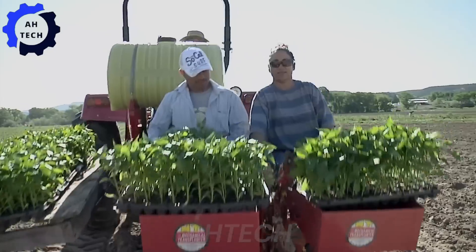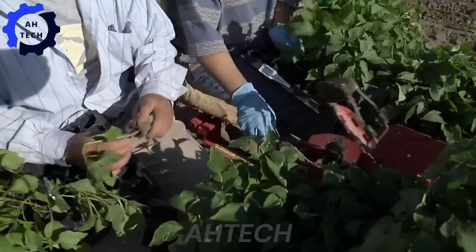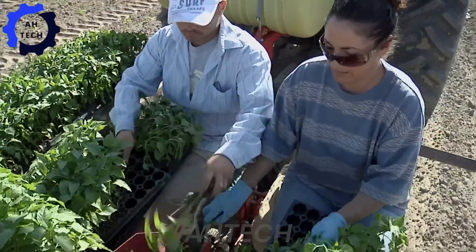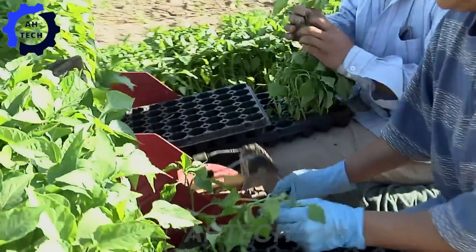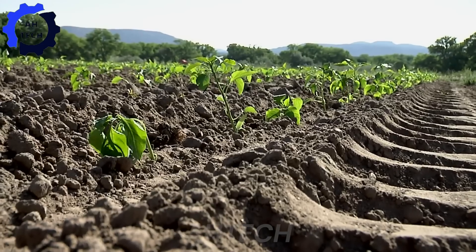First, let me introduce you to the Sutherland Farms Chili. This machine is truly a wonder with its powerful 150 horsepower engine. Originating from the heart of chili, it is designed to plant and care for chili with exceptional precision.